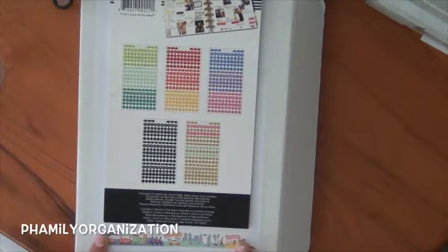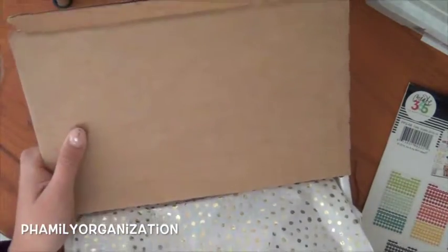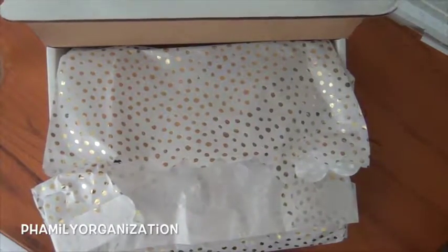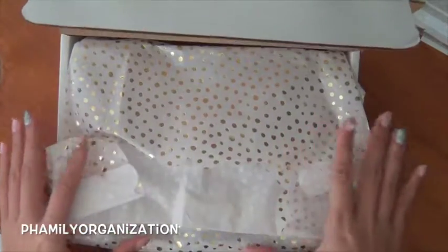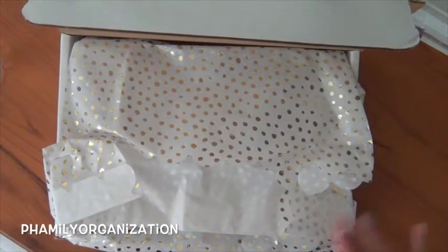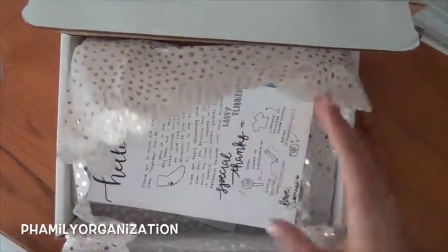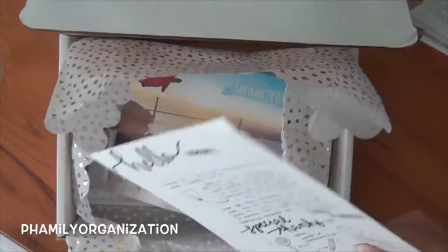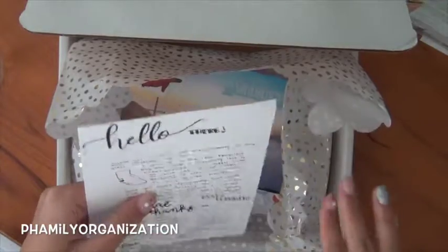Here's the traveling washi — that's what I wanted to show you — and it comes in a white box. Inside it just comes in this beautiful glittered, gold foil polka dot thing. Then she has her little card. I love it. She wrote it by hand but then she copied it, you know.